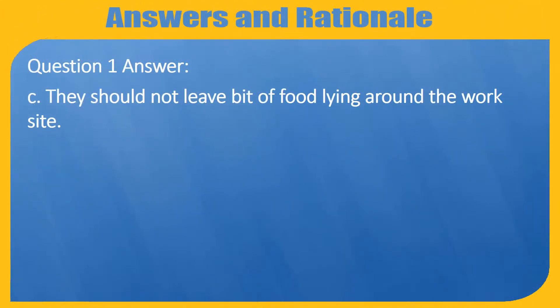Question 1 Answer. C. They should not leave bits of food lying around the work site.